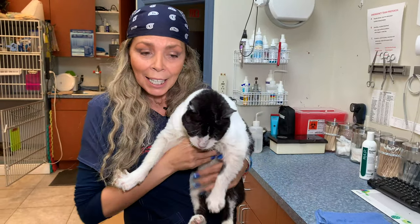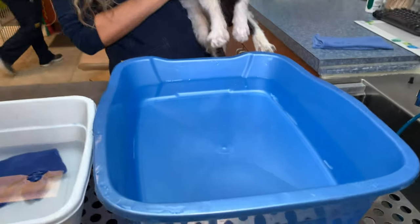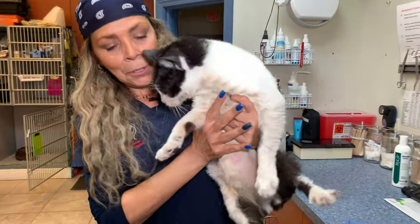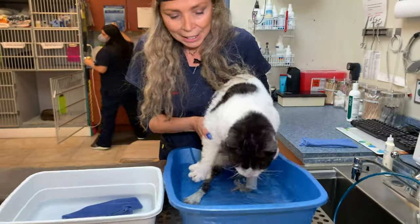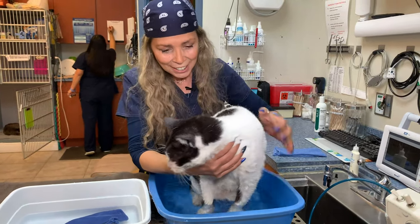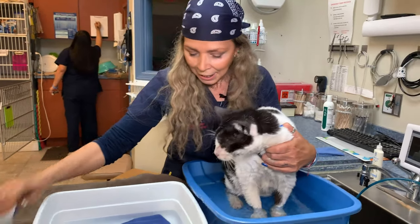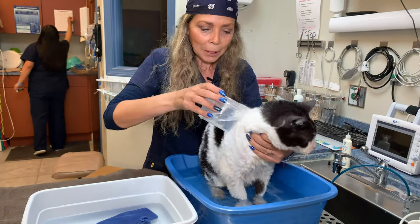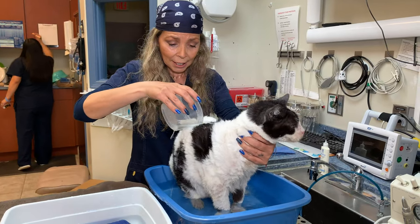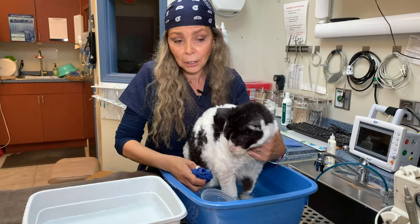Today I went ahead and prepared just a little tub of some warm water — not a lot, because as we all know cats do not like water. Just enough to wet him a little bit and just let him get the feel of it. I like to sometimes just wet them a little bit. Cats do not like their faces wet, so I would suggest washing their face with a washcloth.